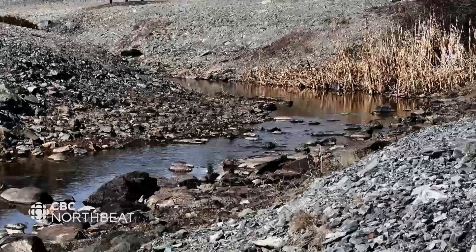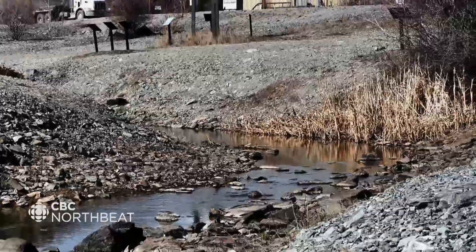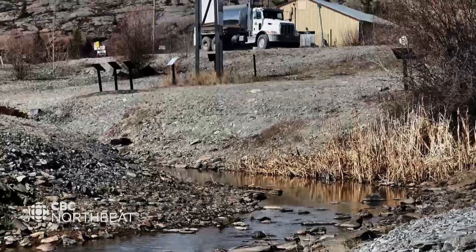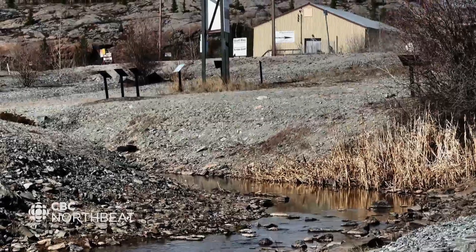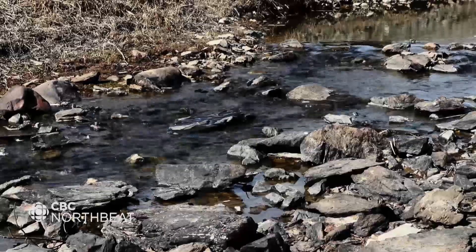Baker Creek flows through the remediation site into Yellowknife Bay. The mouth of the river used to be underwater, but now the contaminated area is more of a marsh. The project team is keeping an eye on this area too. If it were to dry out and become dusty, they would use water or product to keep the dust down — because inhaling those contaminated dust particles would be unhealthy.